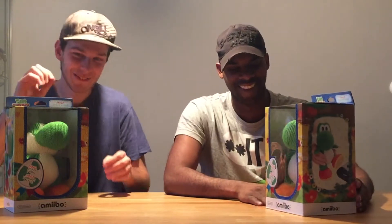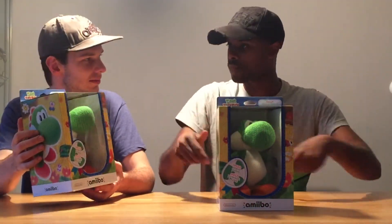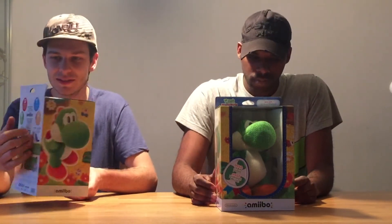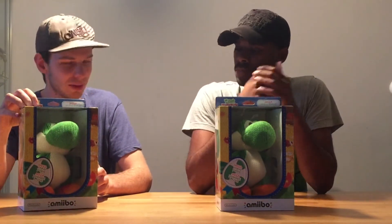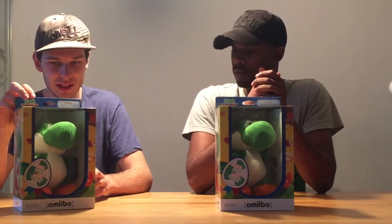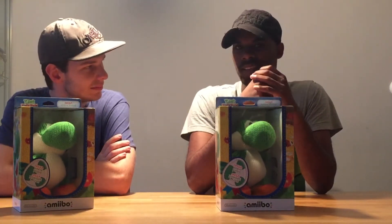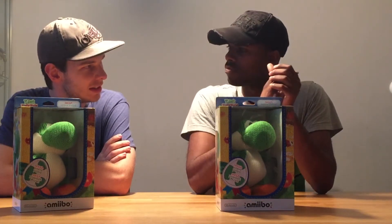This time you can get your amiibo out without wrecking the box — you can scan it and bring it back to the store. No no, it's too cute to do that! Once you buy this you will never return it. Mission complete! Now we want to get some close-up clips of it.